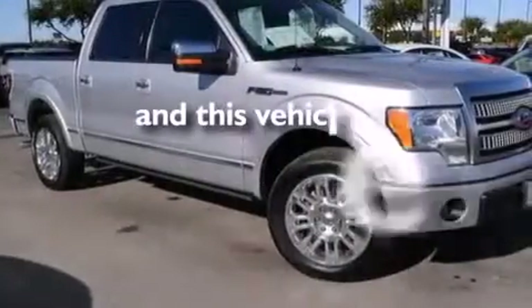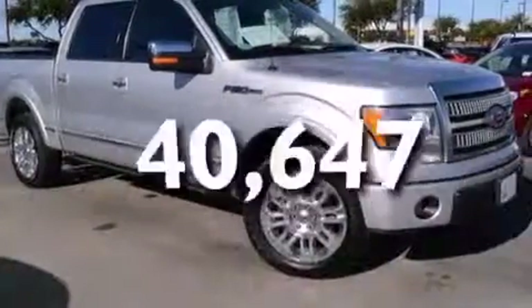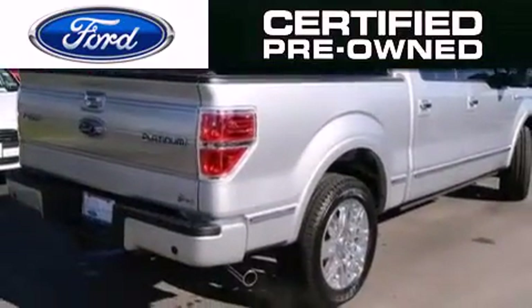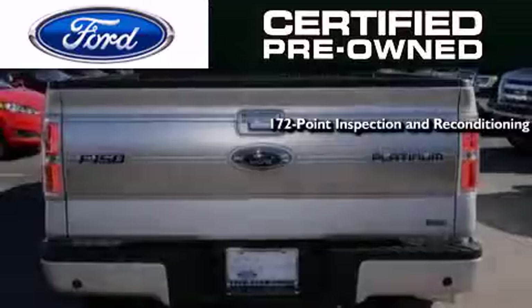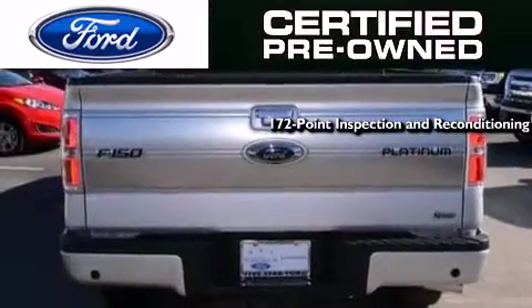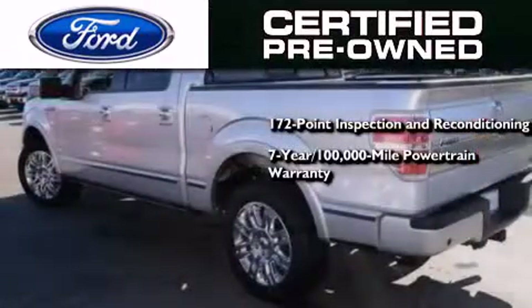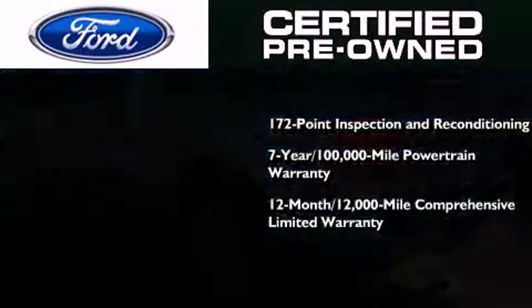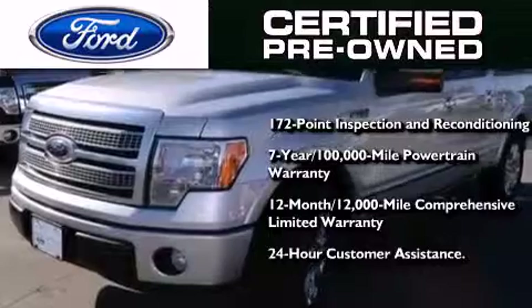This vehicle has fewer than 41,000 miles on the odometer. The Ford certified pre-owned certification includes a 172-point inspection and reconditioning process, a 7-year, 100,000-mile powertrain limited warranty, and a 12-month, 12,000-mile comprehensive limited warranty, plus Ford Motor Company's 24-hour roadside assistance program.